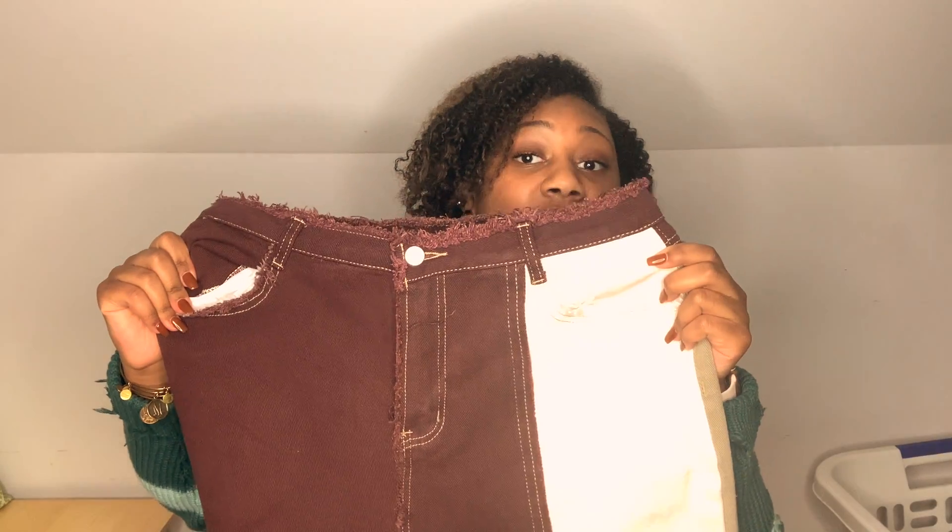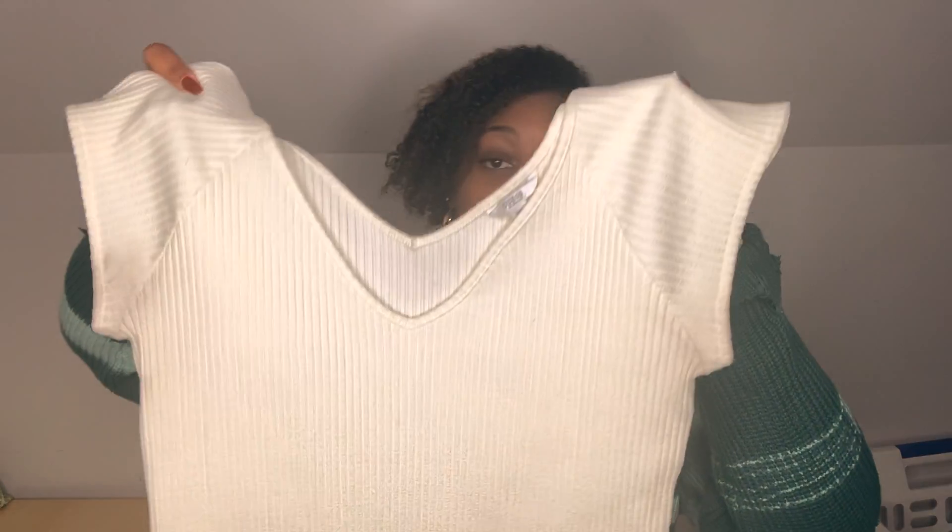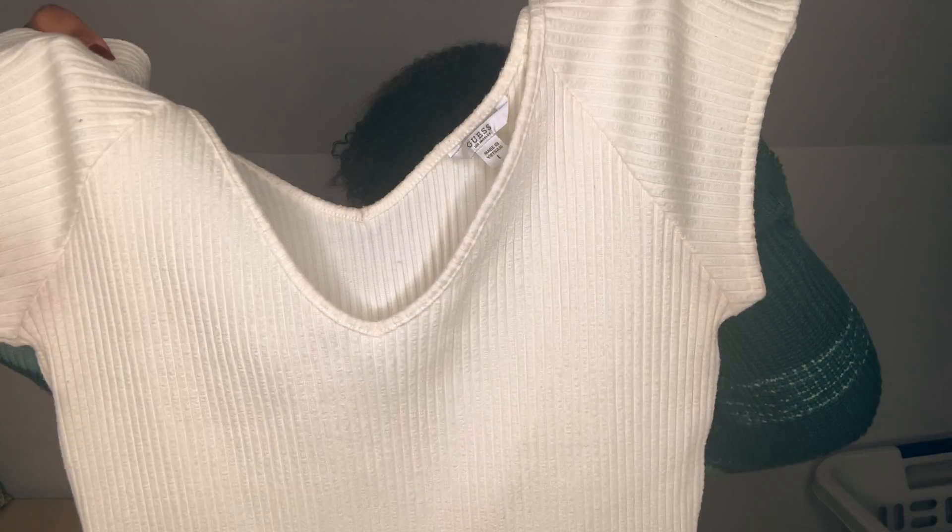The next look features pants that are really out of my comfort zone. I got these brown, tan, and white patched pants from Shein — they have a whole bunch of patches going down the side and are really baggy at the bottom, so I had to bunch them up a little. You'll see them better in the try-on portion. I paired them with a white crop top, though it's a bit hard finding shirts to match, so I may need to buy more white tops.